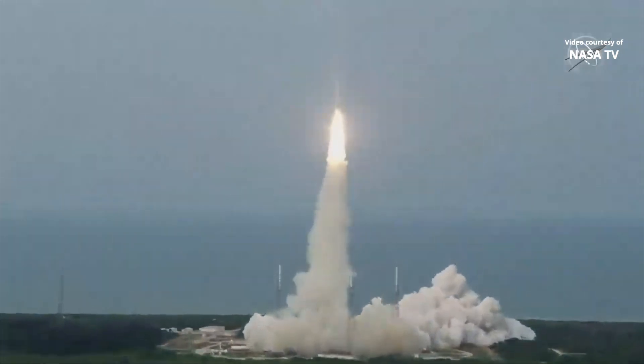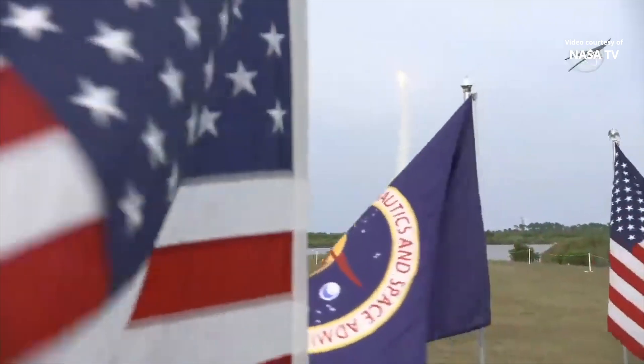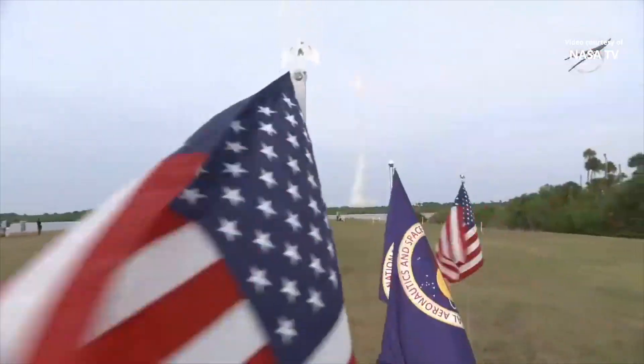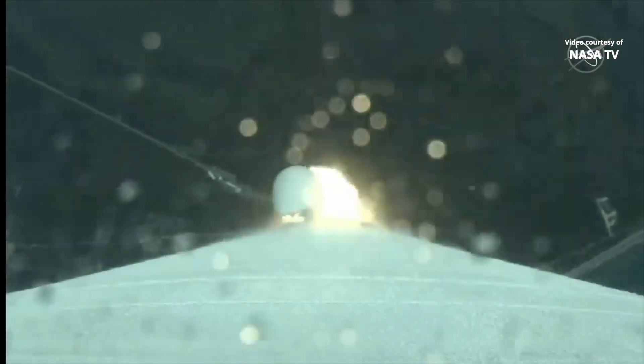Release. SRV chamber pressure looks good. P.U. has gone to closed loop control. Pitchover is complete.